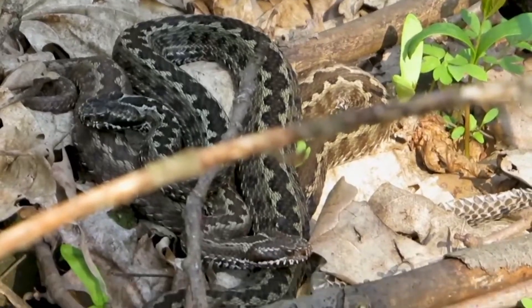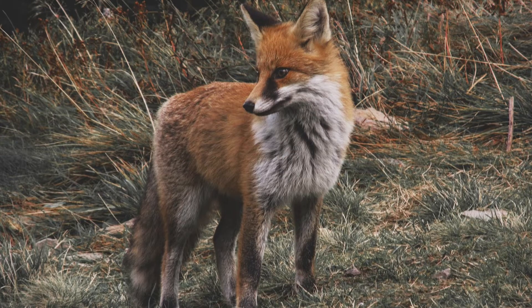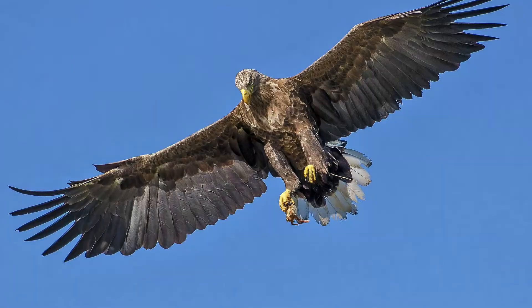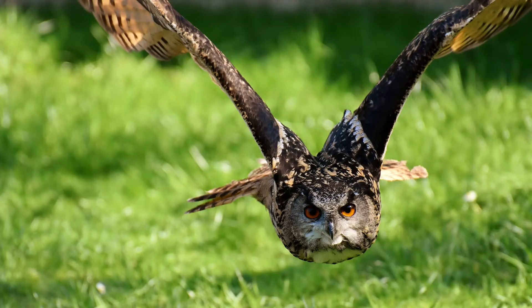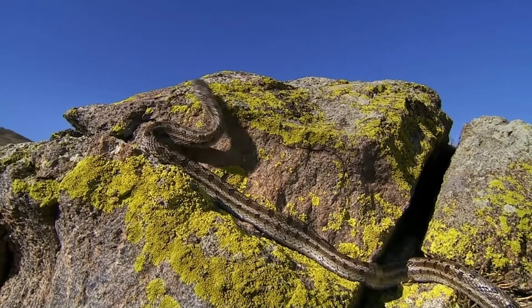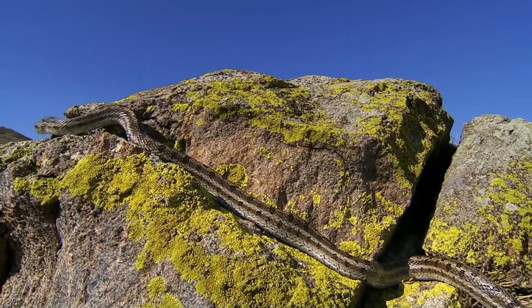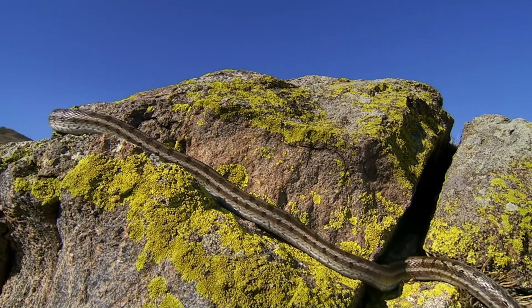They use two techniques when they hunt: the waiting technique and the ambush technique. The main predators of the Common Adder are foxes, badgers, owls and the diurnal birds of prey. Vipers have a very important role in the natural ecosystem, controlling the rodent population. They are also a source of food for the larger mammals and the birds of prey. Vipers' body size is between 20 centimeters and 2.5 meters and their body weight can be between 100 grams and 9 kilograms.